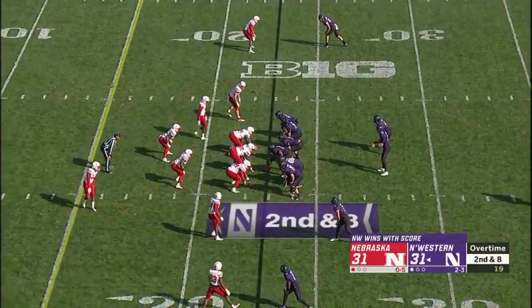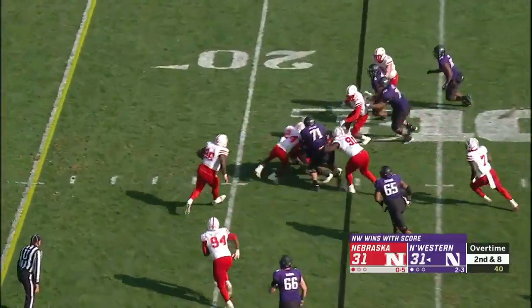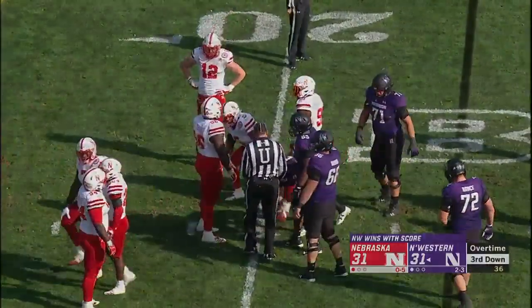Their field goal kicker, though he made one earlier, is shaky as well. Nagel in motion on the jet sweep — he takes it, cuts it upfield and makes it to about the 20. So it'll be third and five. First pass — it is complete.